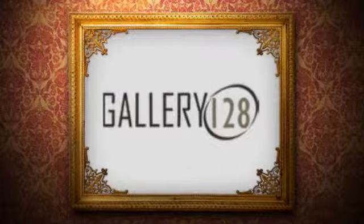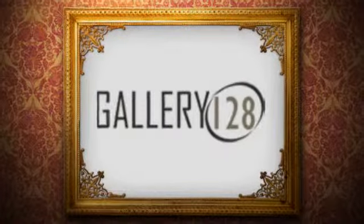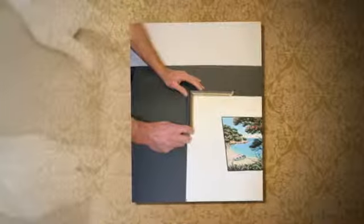The right frame can add the perfect finishing touch to your favorite painting, drawing, photograph or piece of memorabilia. And with over 30 years in the business, Gallery 128 is the right choice.